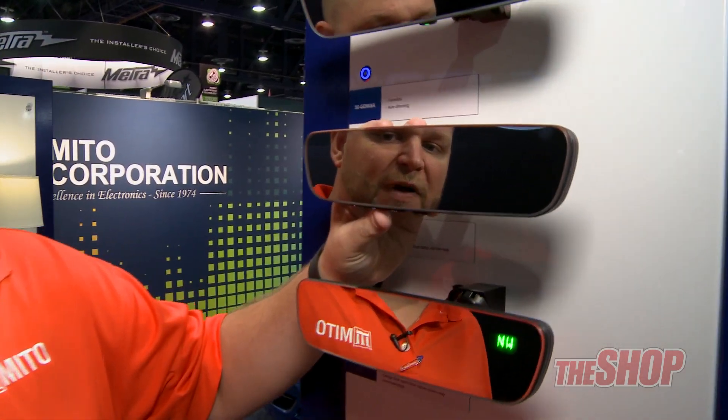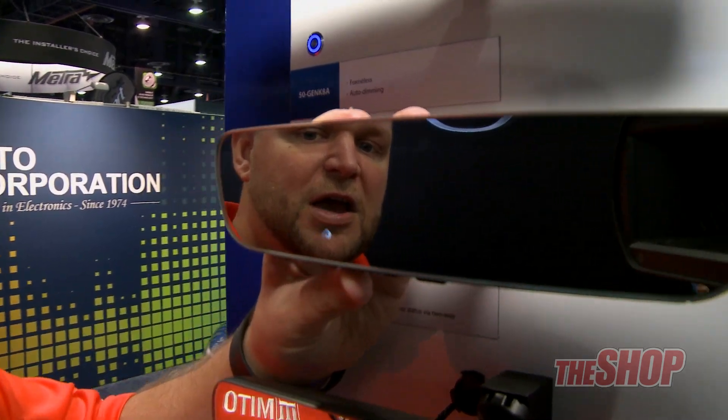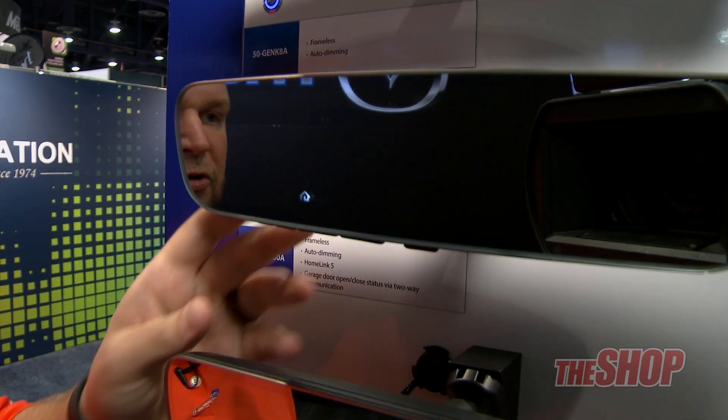These are equipped with Homelink version 5, which can actually tell you whether you put your garage door down on your way to work. If you're on autopilot in the morning and wonder, 'Did I put my door down?' — just press your Homelink button and it'll show you the confirmation code it received when you left your driveway. For more information, please check out our website at mito-auto.com. Thanks.